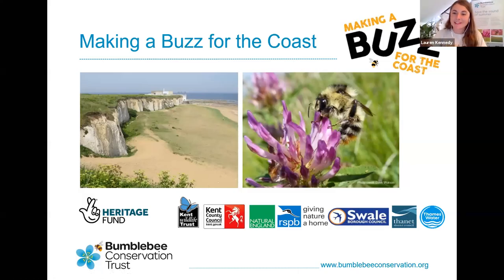Hello everyone, a big thank you to the Biolinks team for having us join their brilliant series of talks. My name is Lauren Kennedy and I am the Outreach and Volunteer Officer for a project called Making a Buzz for the Coast, which is led by Bumblebee Conservation Trust. I'm joined today by two of our conservation officers, Kate Physic-Sterry and Bex Cartwright, who will be helping me in the question and answer session.